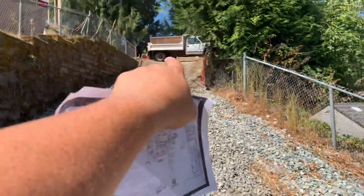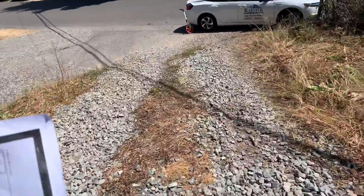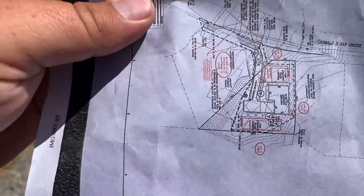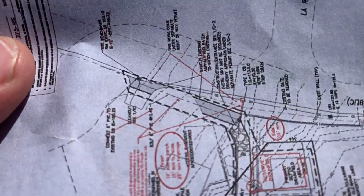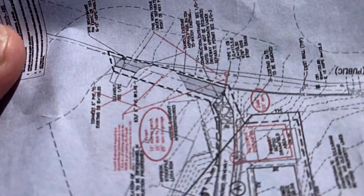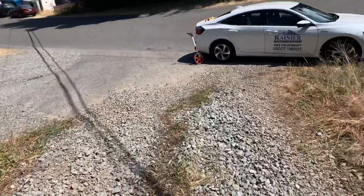We'll still be at 10 feet until we get to that post, and then when we get to that post it ends up getting wider. I've got a drawing here — as you're looking at it, down here is the bottom of the hill where it's gray. It goes up the hill and has a platform up there. This is all on a pretty steep incline until you get to the top.